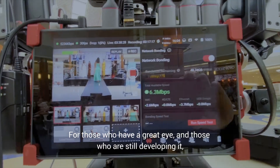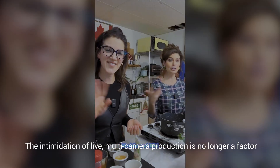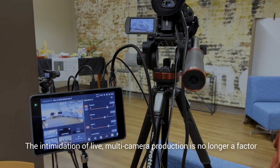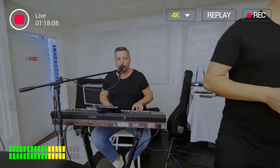For those who have a great eye, and those who are still developing it, this was designed for everyone. The intimidation of live, multi-camera production is no longer a factor. The possibilities of great live stories are now limitless.